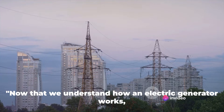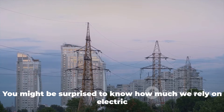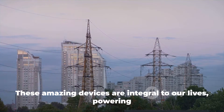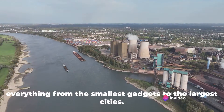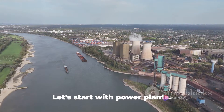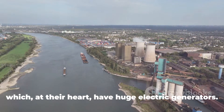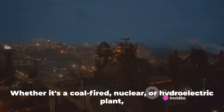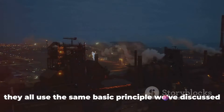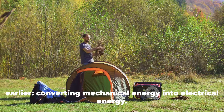Now that we understand how an electric generator works, let's explore where we use them. You might be surprised to know how much we rely on electric generators every single day. Let's start with power plants. Most of the electricity we use comes from power plants which, at their heart, have huge electric generators. Whether it's a coal-fired, nuclear, or hydroelectric plant, they all use the same basic principle — converting mechanical energy into electrical energy.